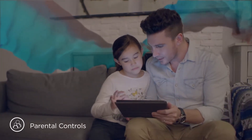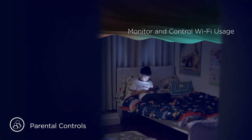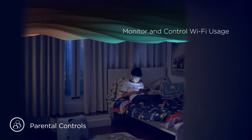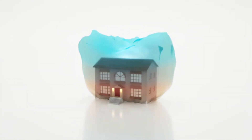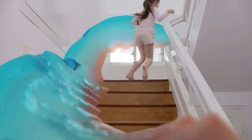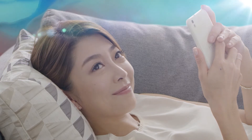You can even set up parental controls, set up guest zones, as well as monitor and control Wi-Fi usage. Cover gives you Wi-Fi that covers your needs — with more choice, more flexibility, and more range. Whole-home Wi-Fi has never felt so good.